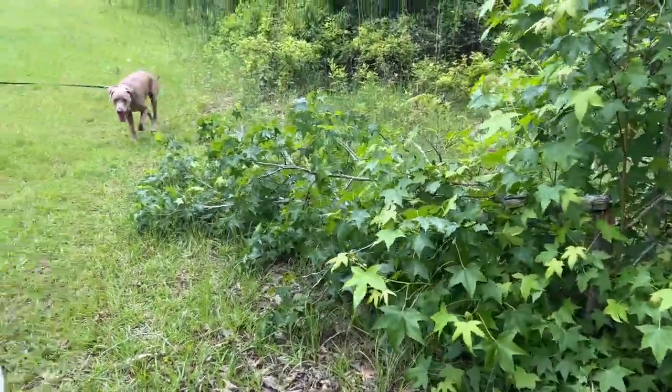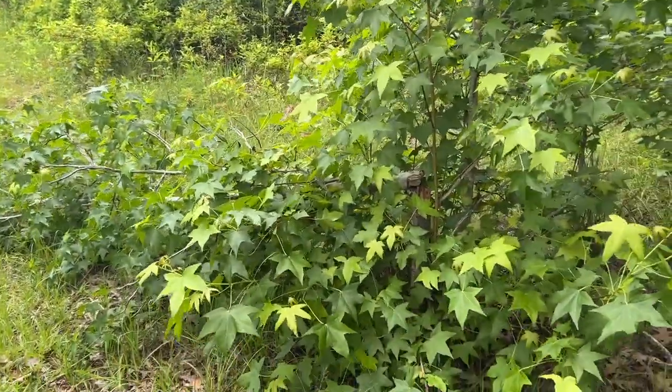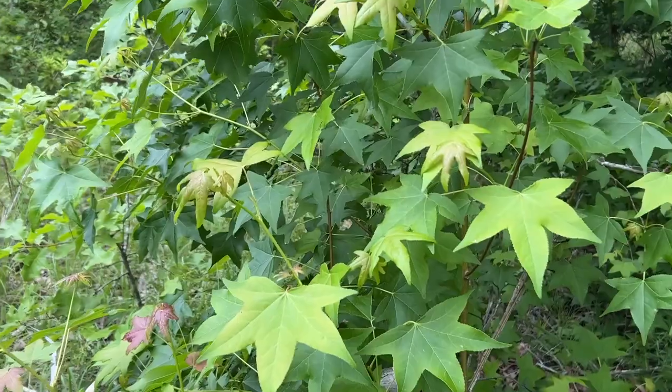So we're walking around our pond here. Yeah, there's Thor, there's Retta. And we come up on this sweet — oh, sweet gum. Sorry, ant ale — I'm still trying to recover from all the bites the other day.